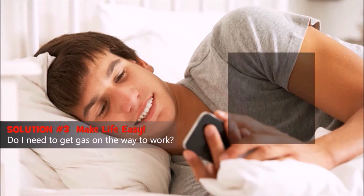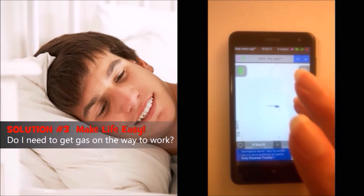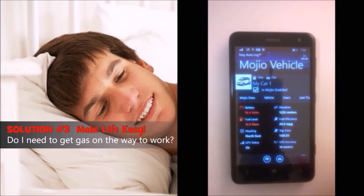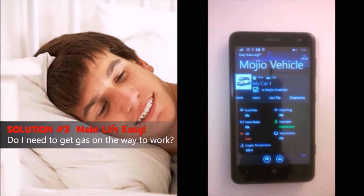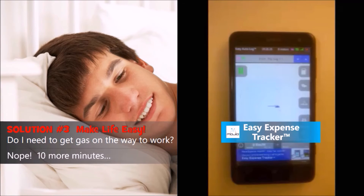Don't get up to check on a vehicle — just reach for your phone. Once Easy Autolog is Mojio enabled, you won't have to get out of bed to know what's going on with any of your Mojio vehicles. Check any Mojio vehicle, at any time, from anywhere, whether you're in the vehicle or not.